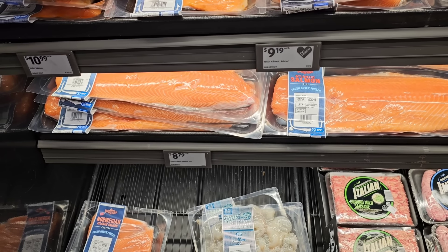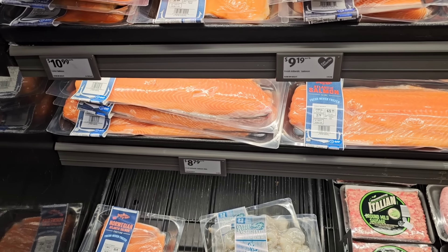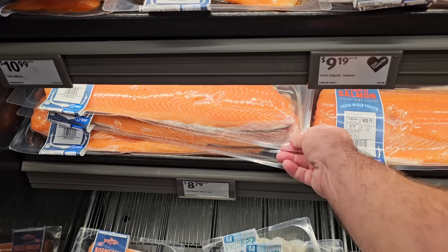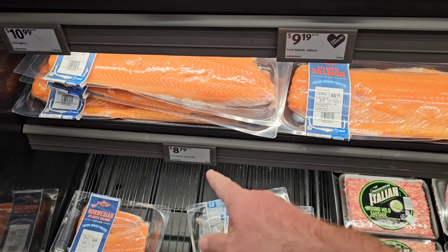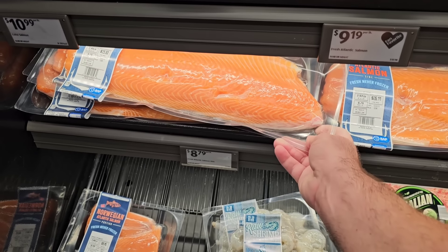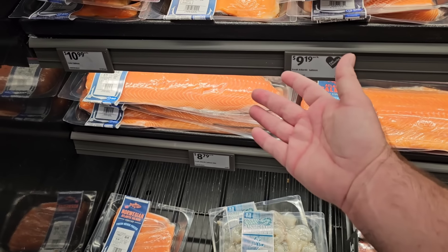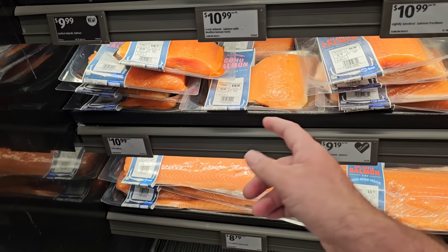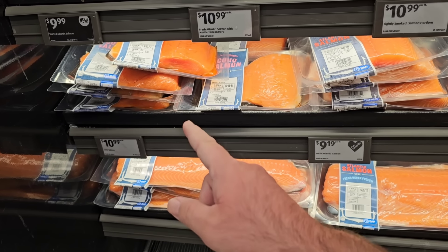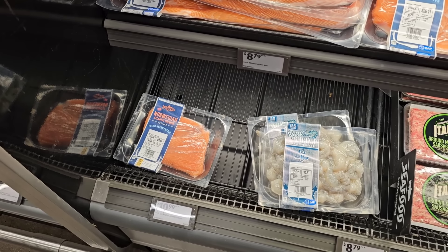I know we were hearing that salmon prices were going to start going up — I read about that about a month ago — but knock on wood, it's still $8.79 a pound. This was actually $8.99 a pound at one time, so it's come down a little. If you just want a portion rather than the big slab, it looks like the portion is now $10.99 a pound.